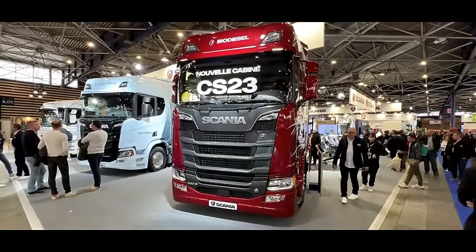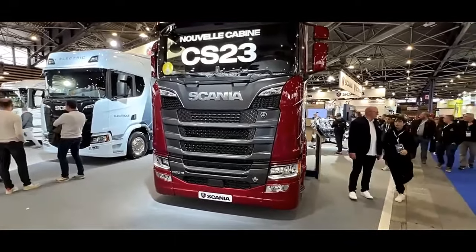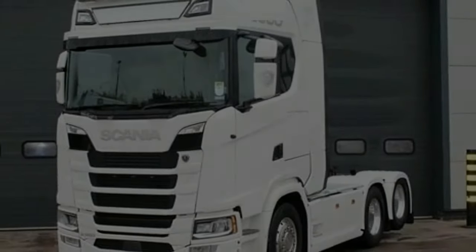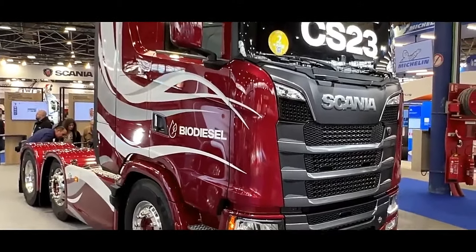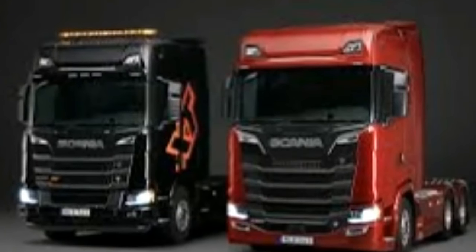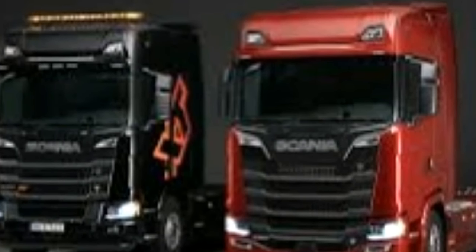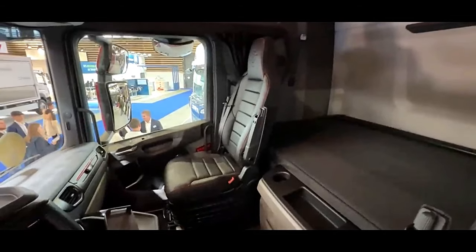The 2024 Scania V8 590 is often utilized as the power plant for heavy-duty trucks, providing reliable and high-performance capabilities for a range of transport applications. When integrated into a Scania truck, the combination of the V8 590 engine and Scania's advanced chassis and transmission systems results in a formidable and efficient heavy haulage vehicle. Here are key specifications and features of a Scania truck equipped with the V8 590 engine.